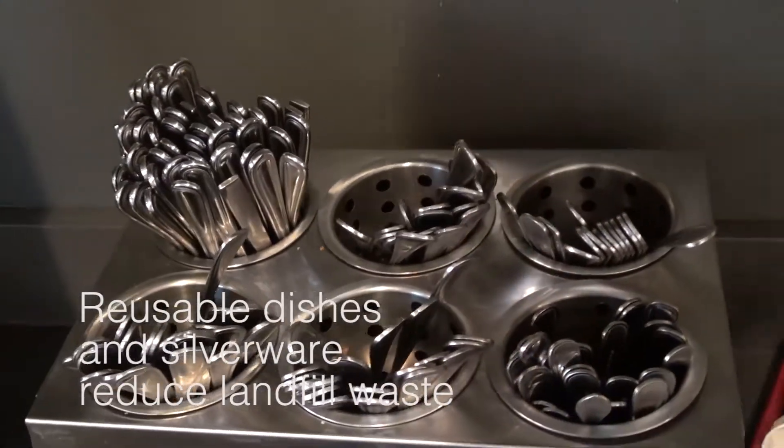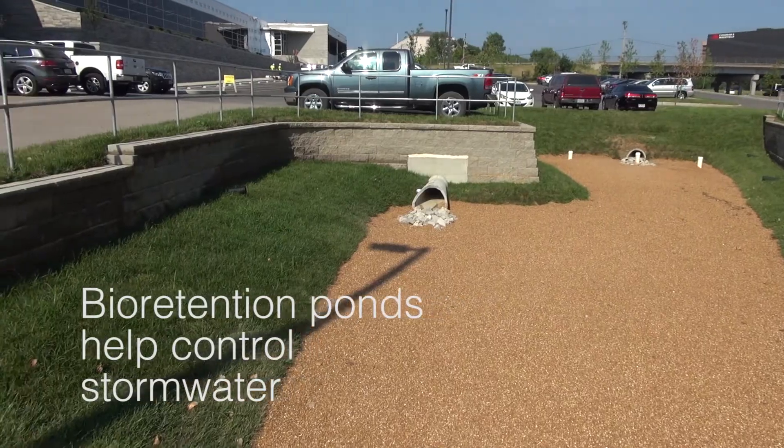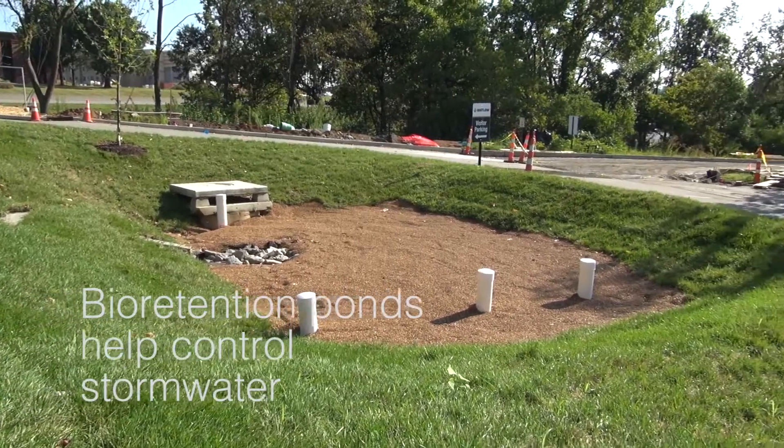We're doing everything we can to minimize the amount of waste we generate through simple things. We have permanent utensils in our cafe, Louie's Cafe. We've got retention ponds located throughout the grounds to try to manage storm water.